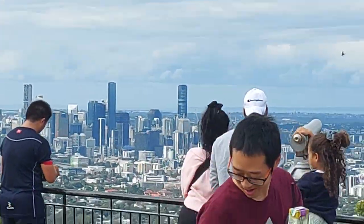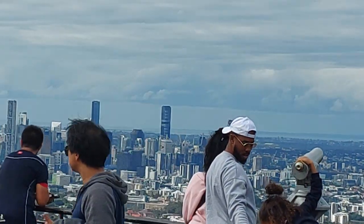If ever you come to Brisbane, you must visit this spot — Mount Kutha. Thank you.